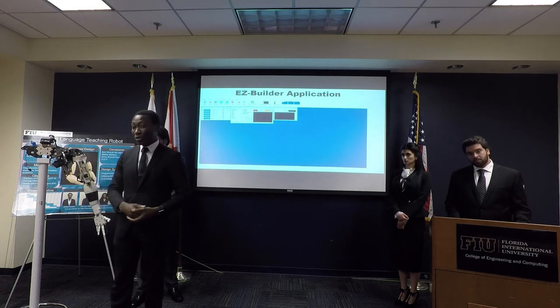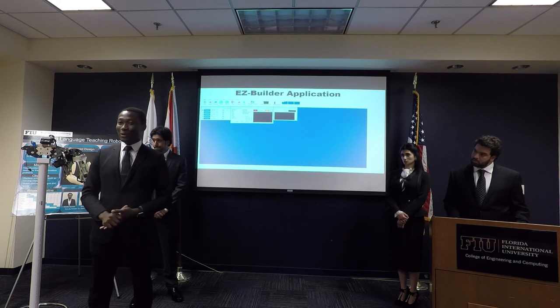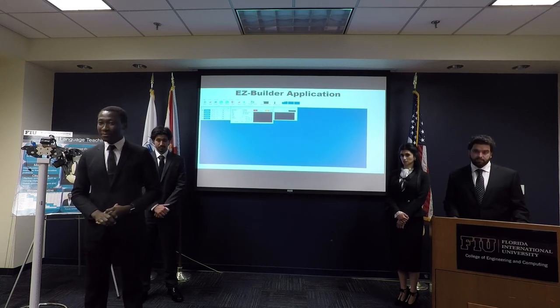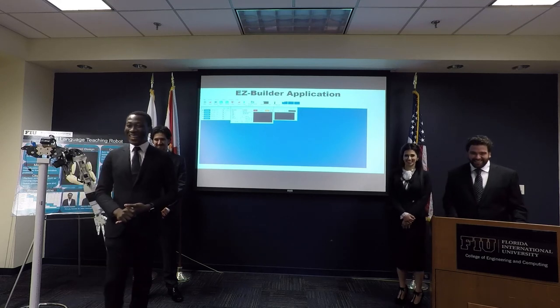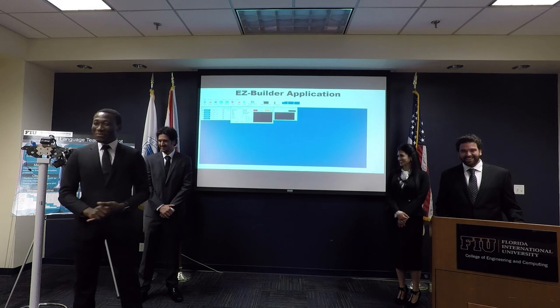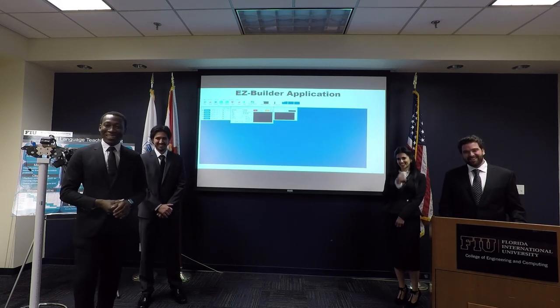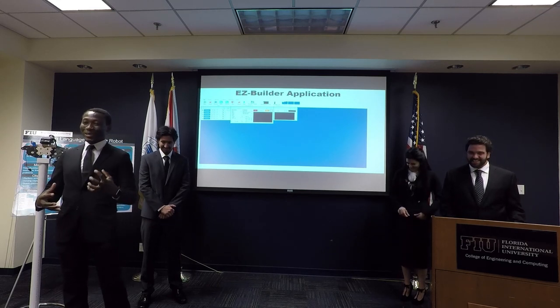This is the first prototype for sign language. It can't grab you or slap you — it's just programmed for sign language demonstrations. The servos aren't strong enough to do anything harmful.